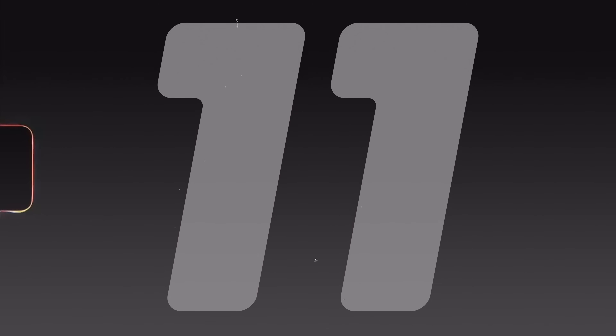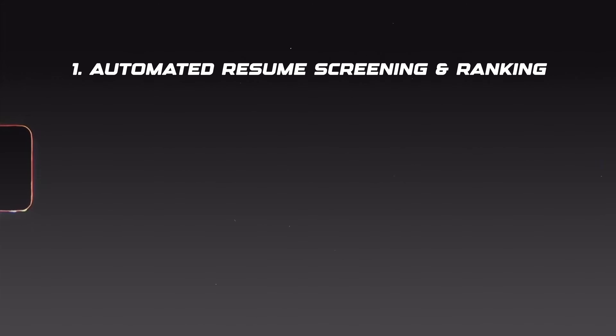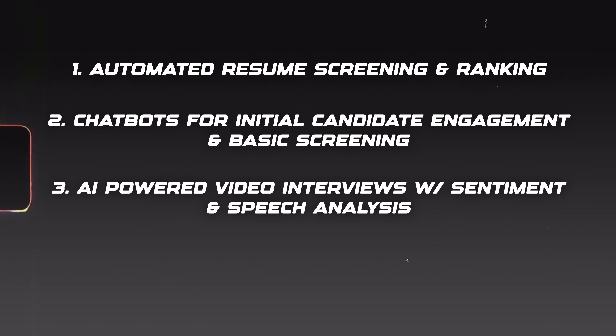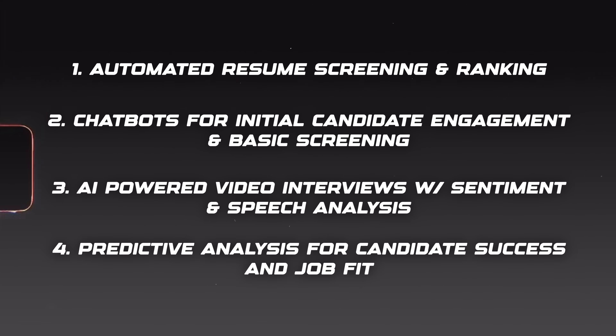Finally, the last AI system helping businesses get an advantage in 2025 and beyond is AI-enhanced recruitment. Recruitment is a critical function for businesses of all sizes — businesses are built on people and you constantly need to keep hiring. AI is transforming the recruitment landscape by offering automated resume screening and ranking, chatbots for initial candidate engagement and basic screening, AI-powered video interviews with sentiment and speech analysis, and predictive analysis for candidate success and job fit.